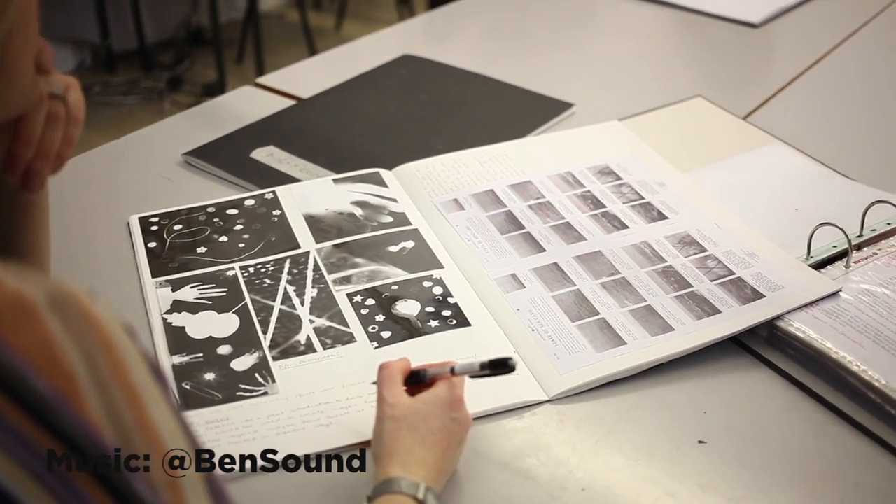The topics that we have on the course really make you think further than just the surface level, and your tutors are always pushing you to do more with different materials, look at the subject from different angles. You can bring your own take to everything, and it's a really fulfilling course in that way — personal development.